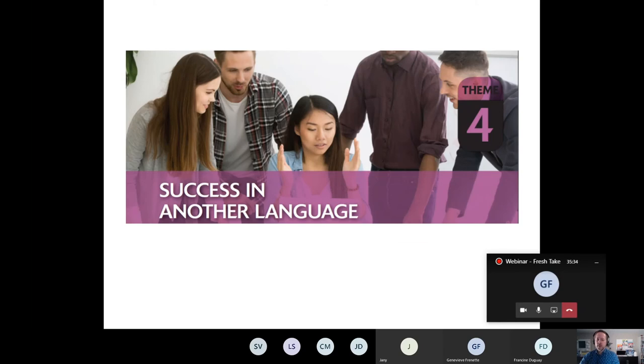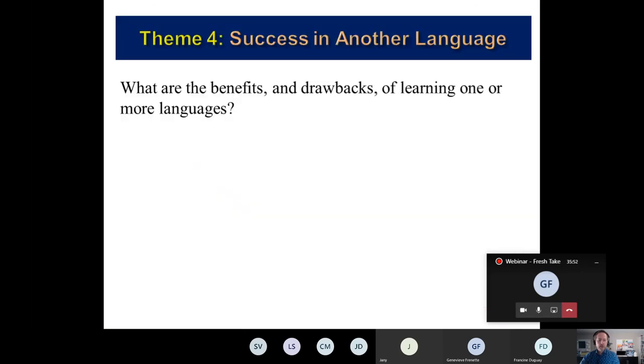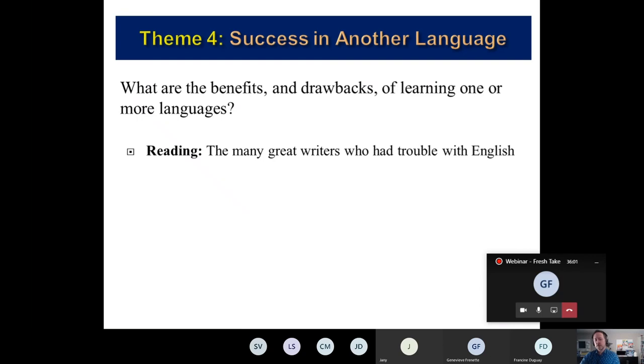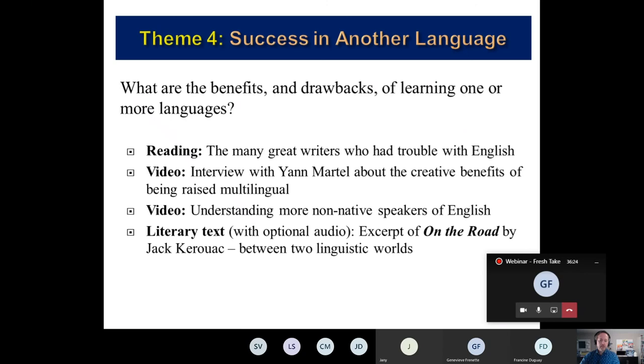Theme four: 'Success in Another Language.' The focus is on benefits of a second language, and we look more deeply — not just at English, but all languages. Multilingualism is explored, including the importance of understanding more than just one language. The main focus question is: what are the benefits and drawbacks of learning one or more languages? There's a reading about great writers who had trouble with English early in their careers, a video interview with Yann Martel about the creative benefits of being raised multilingual or bilingual, content on understanding non-native speakers of English, and a literary excerpt from On the Road by Jack Kerouac, examining stylistic differences between linguistic worlds in his work.